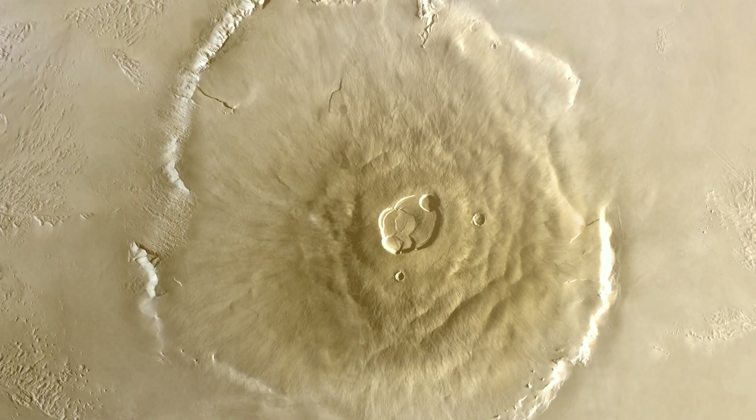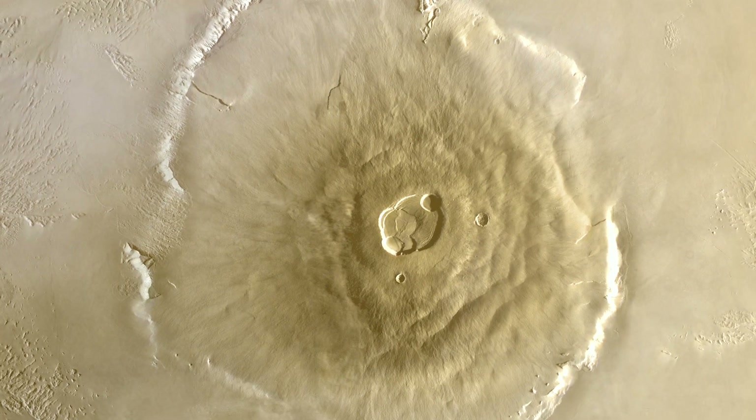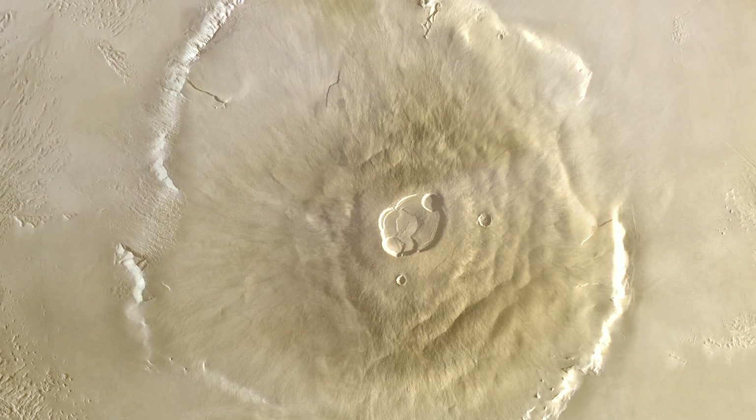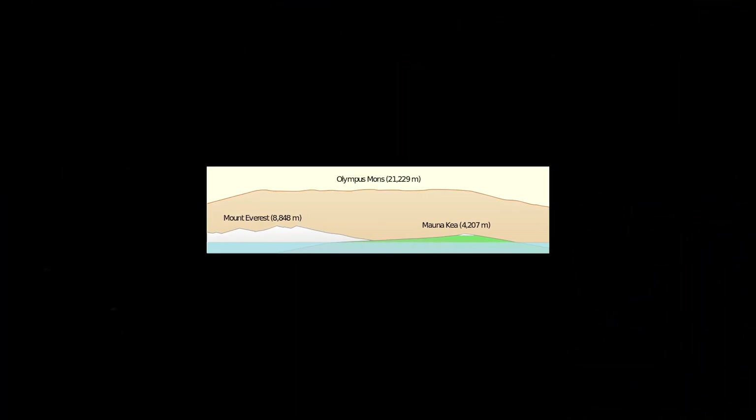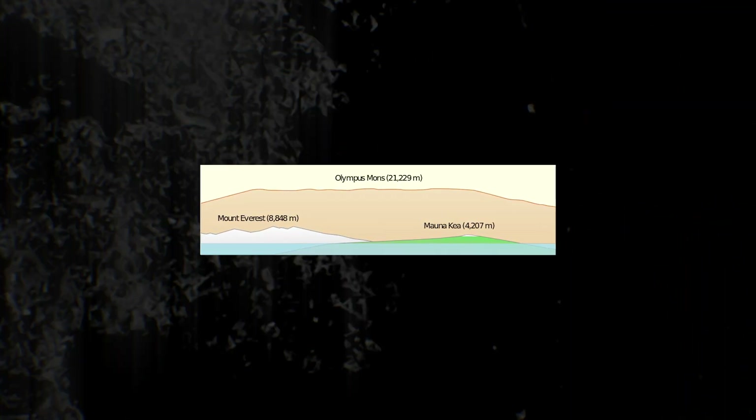But it wasn't until 1971, when NASA's Mariner 9 spacecraft arrived in orbit around Mars, that the nature of Mount Olympus was established not only as an outstanding mountain, but also as a volcano. This volcano is roughly three times the height of Mount Everest, the highest point on Earth.